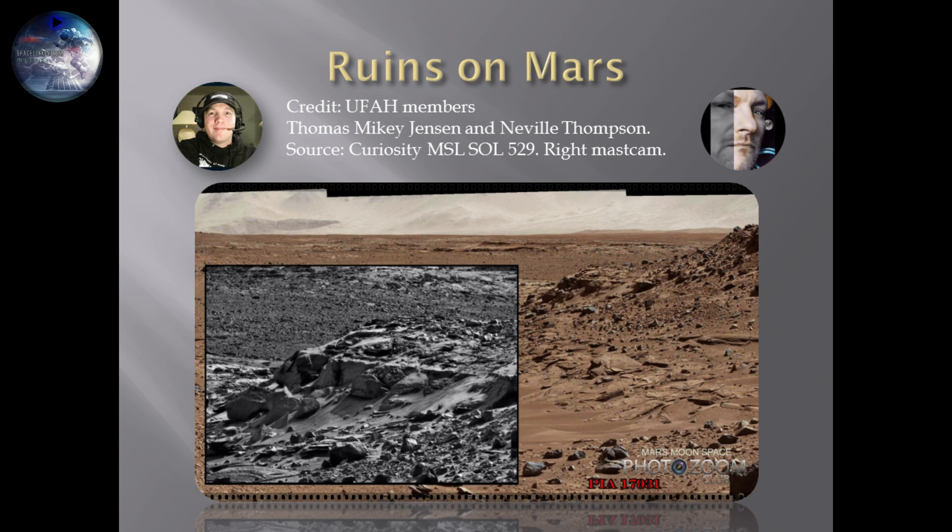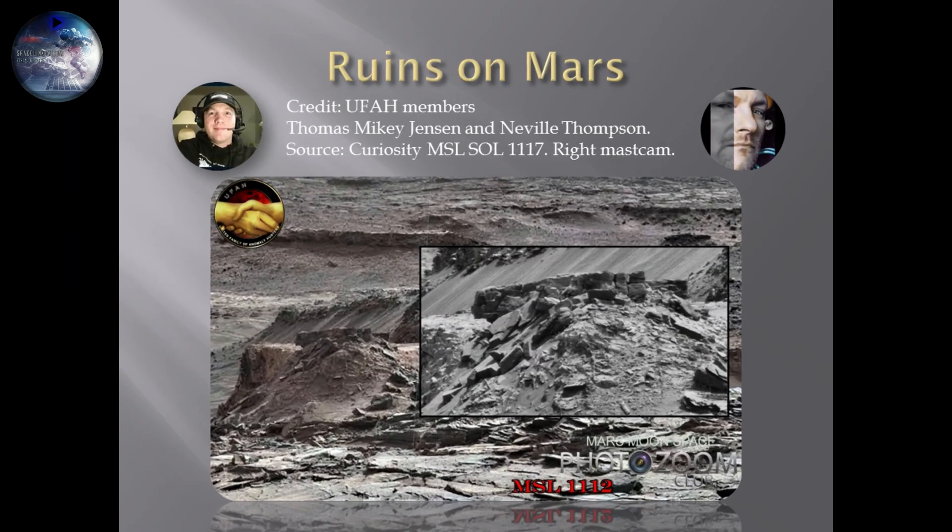There are some other pictures of other similar features, taken from another angle — more from the downside and up, like you see here. This is from Sol 1117, which is more than 500 days later than the picture we just saw. To me, that looks like similar features in the distance.